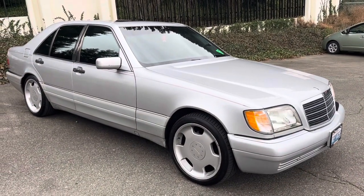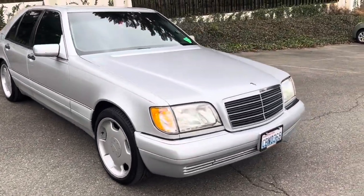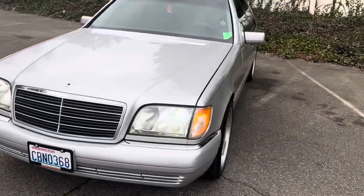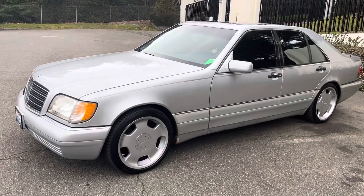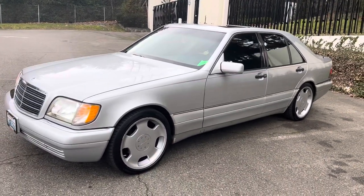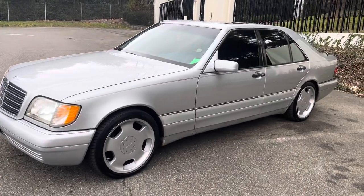The previous owner told me the condition is a solid 8 out of 10, which I was a little skeptical about at first, because this vehicle has 193,000 miles on it — that's 310,000 kilometers. It is a clean title vehicle, never been in any accidents, which is great, and all the features on it work. It does look clean on first glance, but it does have some minor cosmetic issues.